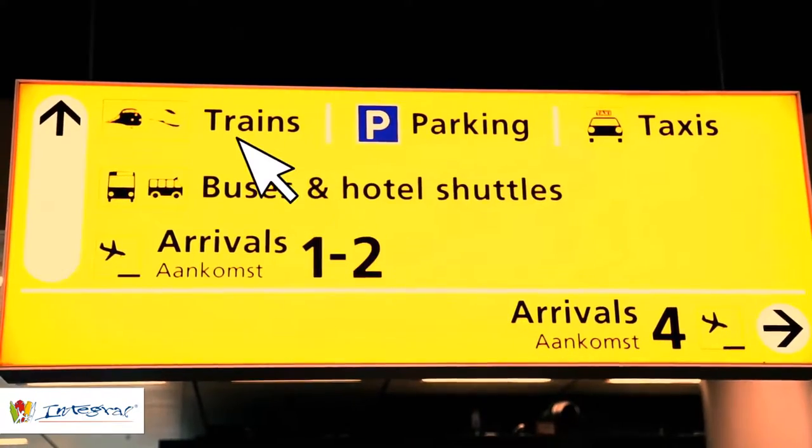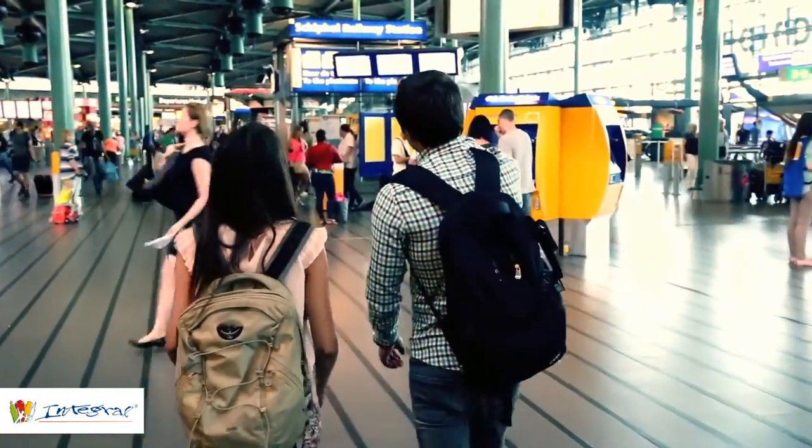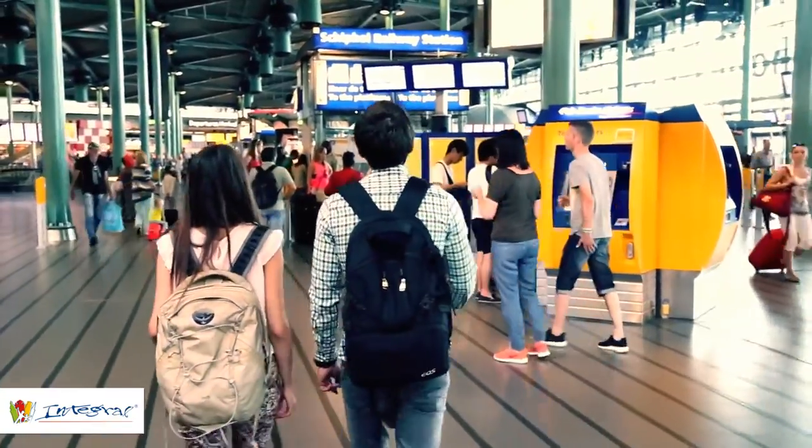Follow the signs above to the trains. This is Schiphol Plaza, where you can find the train schedules and buy a ticket.